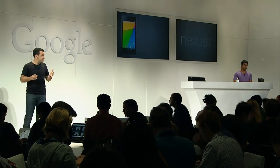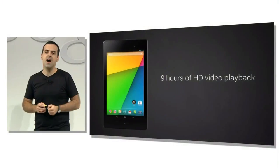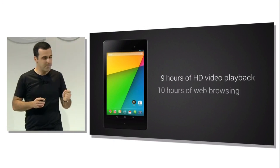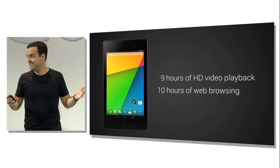Finally, let's talk about battery. Even with more than twice the number of pixels and almost double the CPU performance, you get one extra hour of power compared to the original Nexus 7 — up to nine hours of HD video playback, and up to 10 hours of web browsing and e-reading. So that's the hardware. It's pretty amazing.